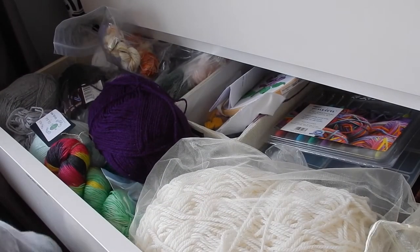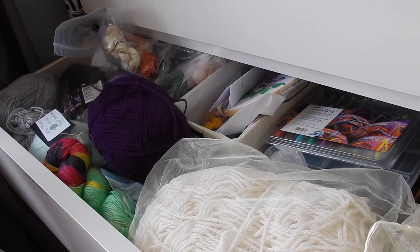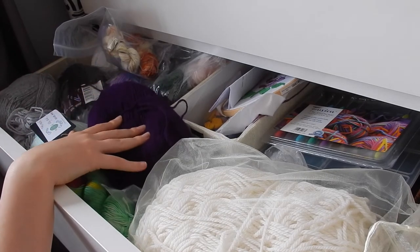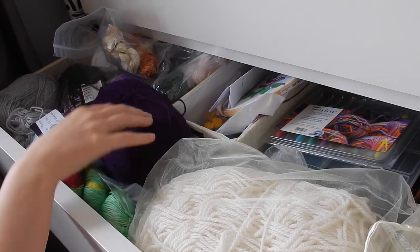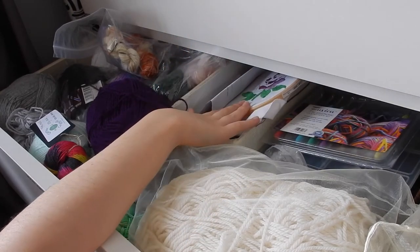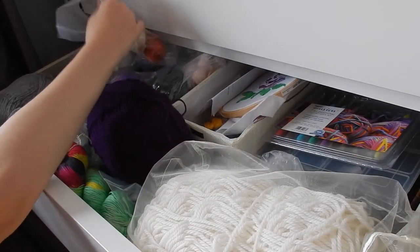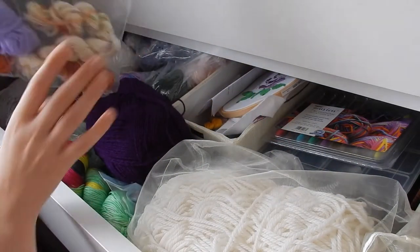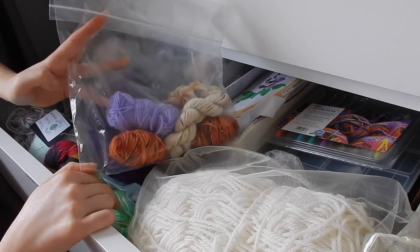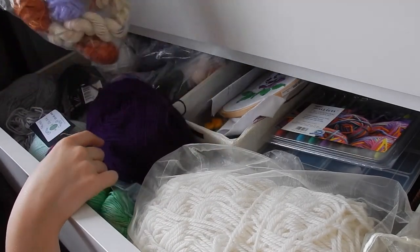This drawer is a complete mess — it really is. This is where we keep some of our yarn, and back here we have embroidery stuff, and back here it's kind of miscellaneous. How I store my yarn: I have a little bag here that I keep my mini skeins in and little leftovers that I just can't bear to part with.